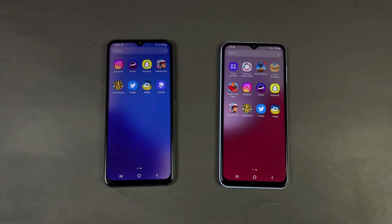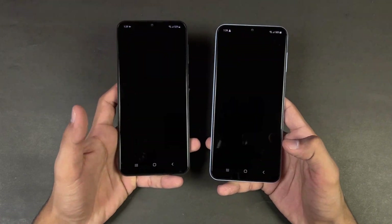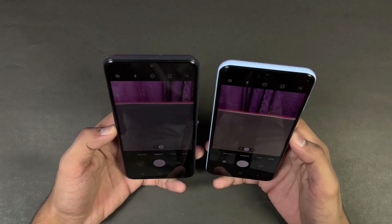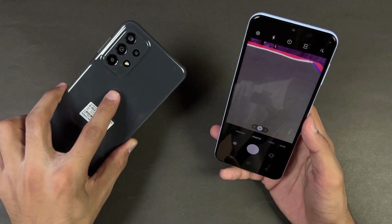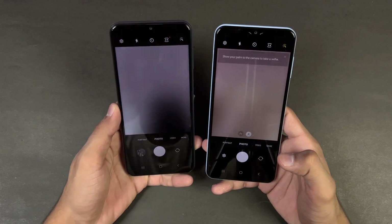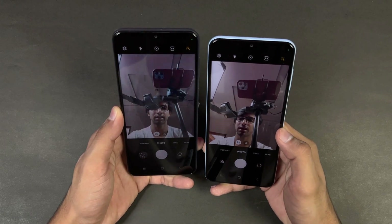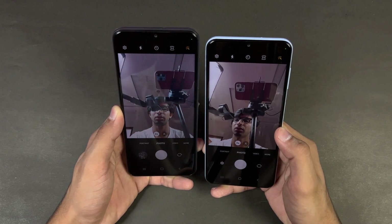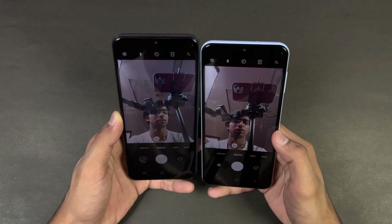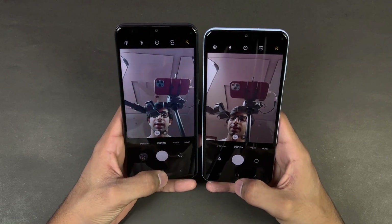Last one — launching the cameras on both phones with the default camera application. The A13 is actually a little faster to launch the camera compared to the A23, which has optical image stabilization. Looking at the front camera — it is sharper on the A23, but the Samsung A13 has a warmer tone which I prefer over the cold tone on the A23.